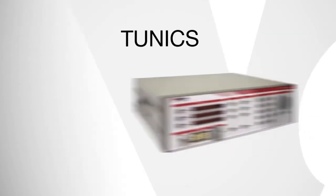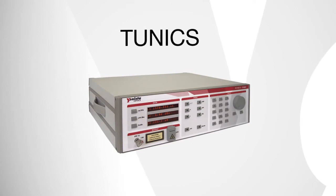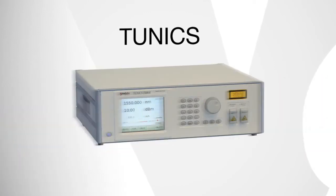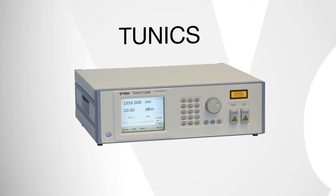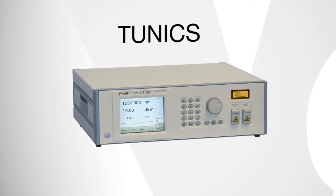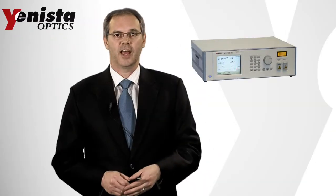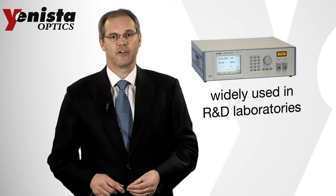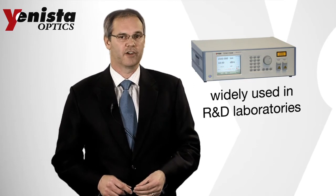Our TUNIX tunable lasers are unique because of their combination of high output power and low noise. They provide a wide tuning range, up to 160 nm, with narrow line width and a very stable output power. TUNIX lasers are widely used in laboratories and are particularly suitable for characterizing optical components in the manufacturing chain.